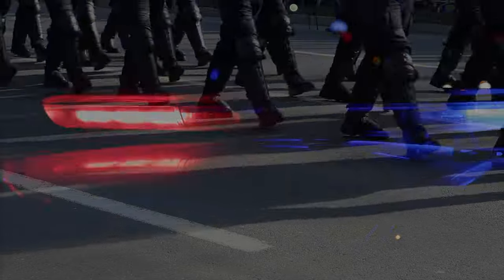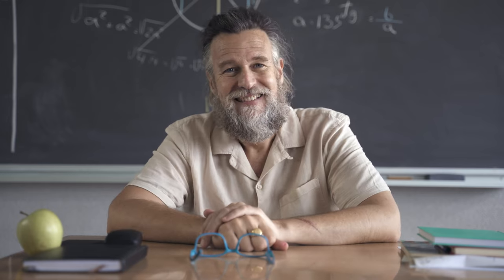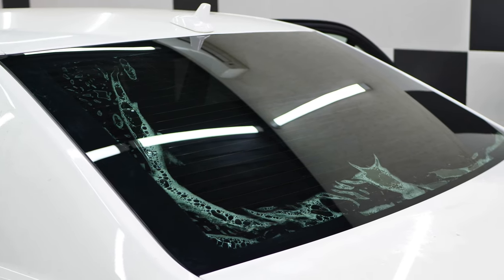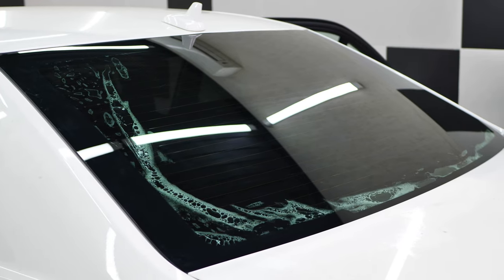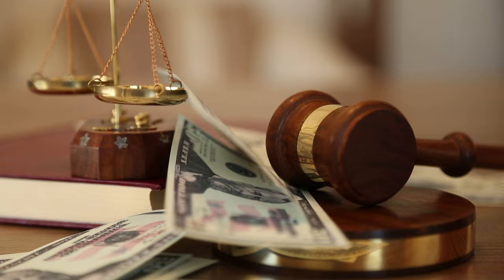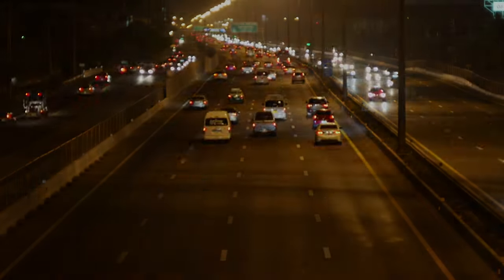You've broken the tint laws, and now they're coming for you. In all seriousness, today we're going to help you learn how to know if your window tint is legal. Stick around to learn the legal tint limit, the fines for breaking the law, the colors you can and cannot use, and even a link to the most complete window tinting directory in the United States.